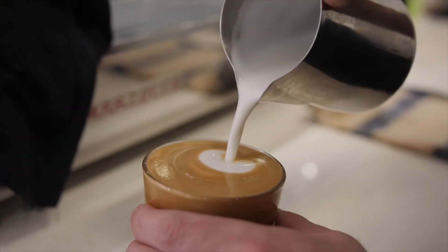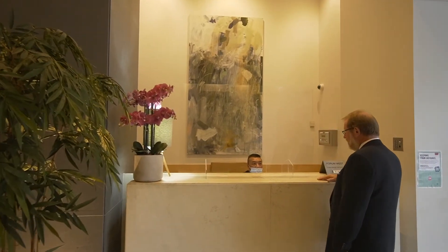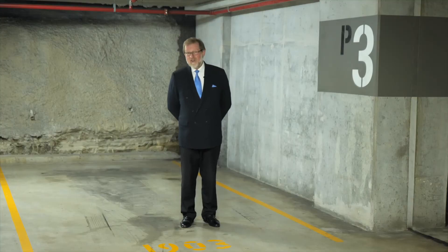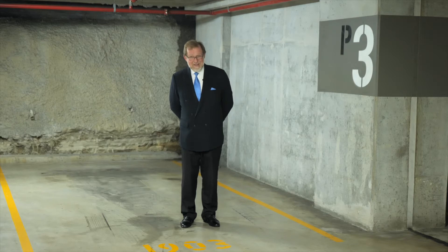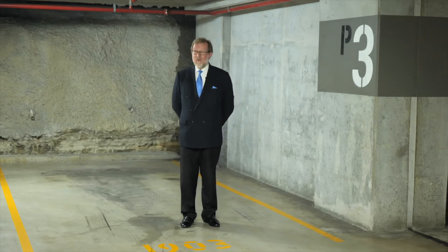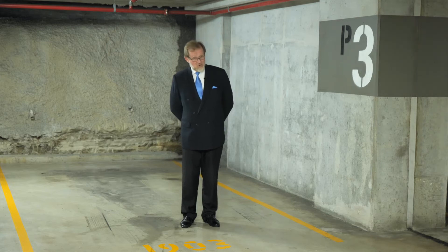To top it all off, you'll enjoy the convenience of a 24-hour concierge, just to add a little something to your already luxurious lifestyle. There's security parking on title on level P3 with magic button access. One of the most important features of this property is its ease of access — there's only a few steps from the car to your own front door.